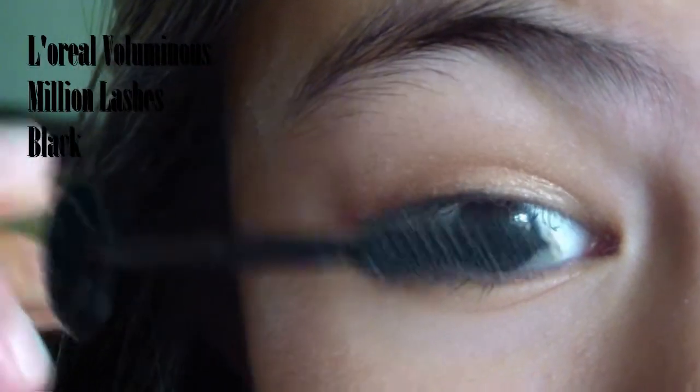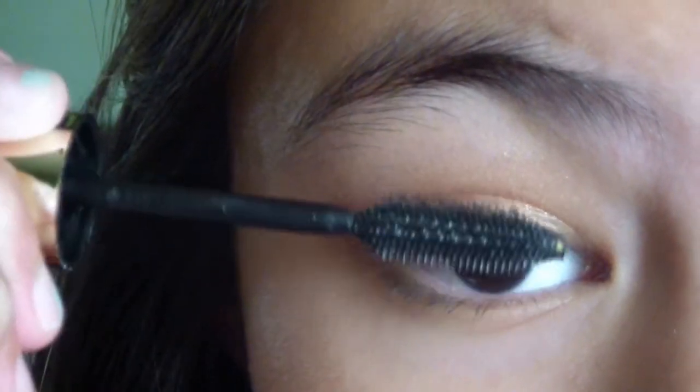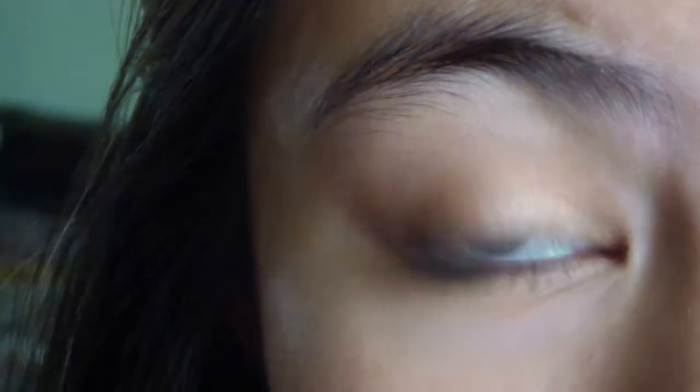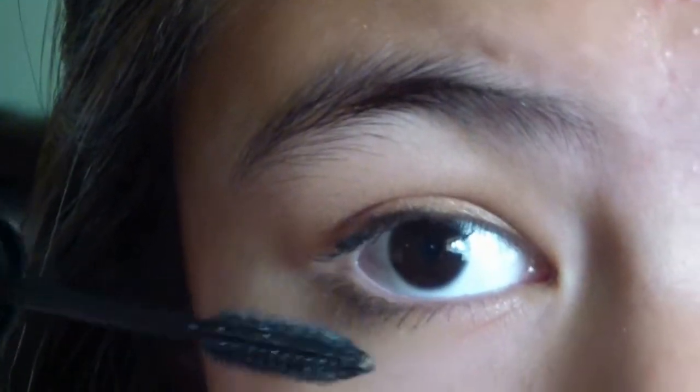Curl your lashes and apply your favorite volumizing mascara. Don't forget your bottom lashes.